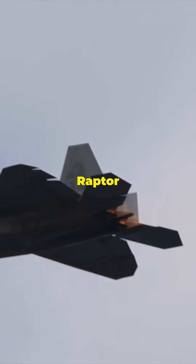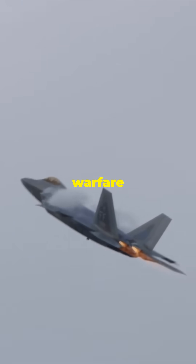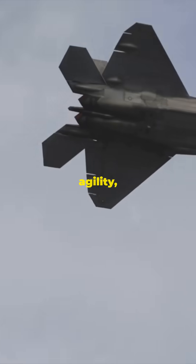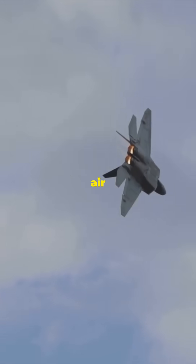Number 1: F-22 Raptor. Country: United States. Role: Air Superiority, Ground Attack, Electronic Warfare. The F-22 is one of the most advanced fifth-generation fighters, combining stealth, speed, agility, and situational awareness. Its advanced sensors and avionics make it a premier air dominance platform.